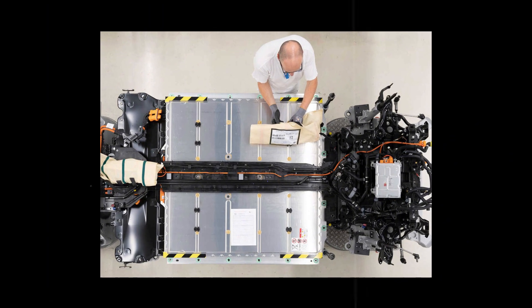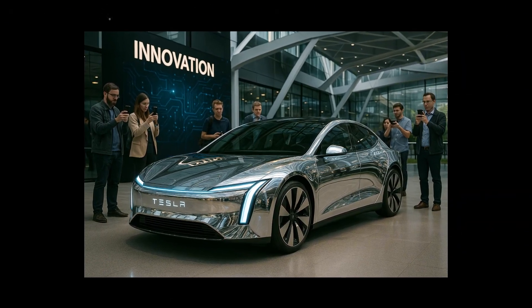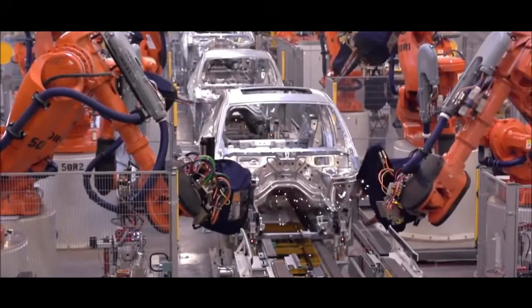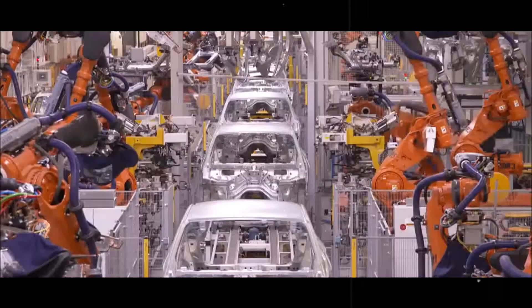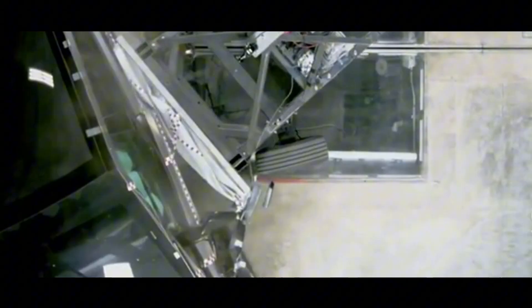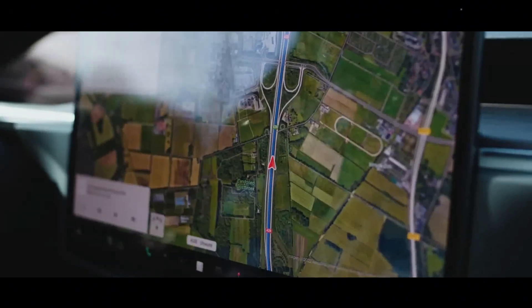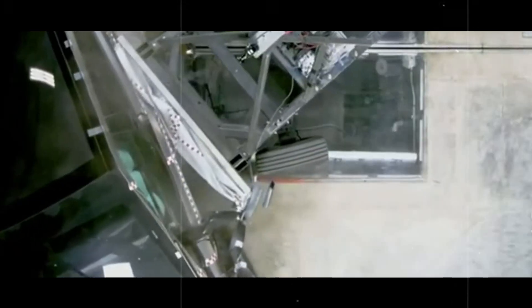The car arrives at 4,500 mm long, making it 450 millimeters shorter than the Model 3, but still impressively present. The initial sensation is one of surprise, because at first glance it doesn't seem like a smaller car, but rather an optimized version tailored for busy cities.